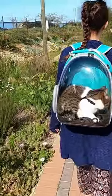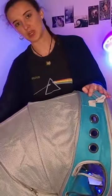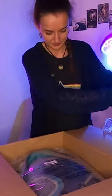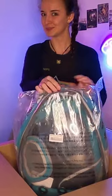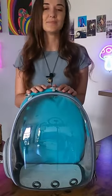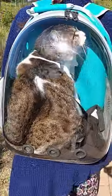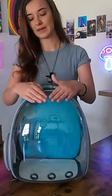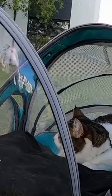OG cat bubble backpack brand, Lolly Meow. We invested in the expandable cat bubble backpack and gave you guys an unboxing and first impressions review video. Now it's one month later, and me and Millie really had time to experience the product and immerse ourselves in what it has to offer to cats and cat owners.